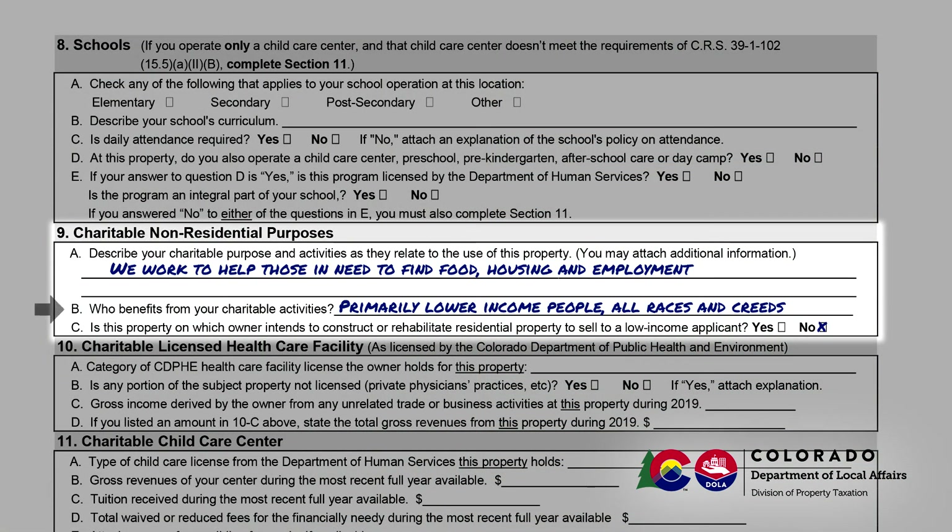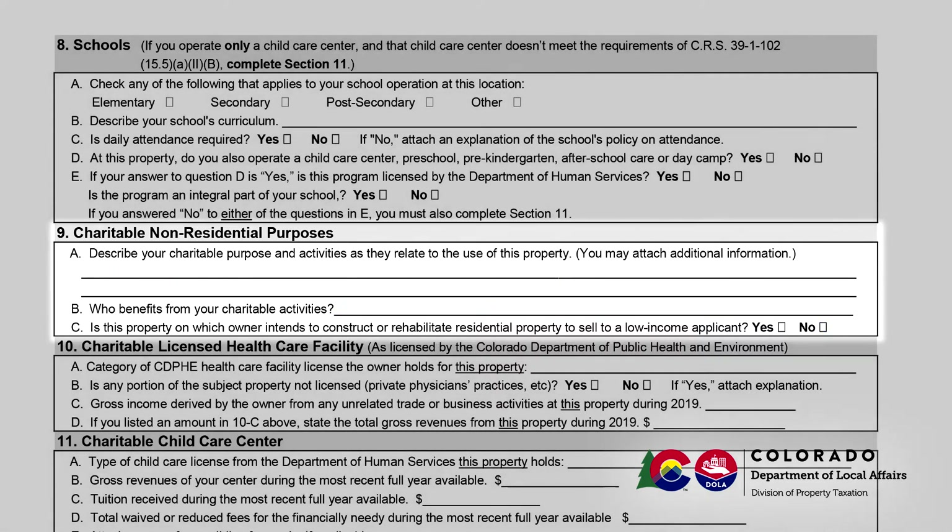Section 9b asks you to identify those who benefit from the charitable activities described in 9a. Section 9c asks about property that is being held to be rehabilitated for low-income residential use. This property could consist of vacant land or vacant residential property that is in need of rehabilitation before it could be inhabited.